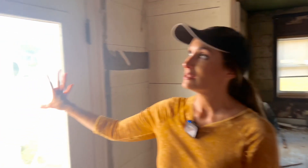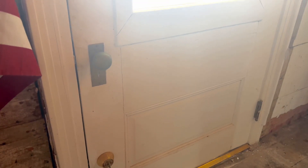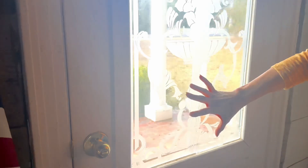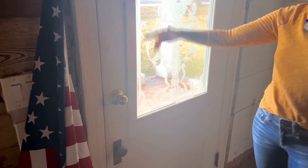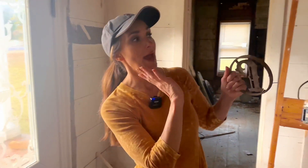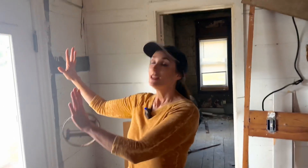I want to talk about this door for a minute. This is from, I think, the 1900s — my son has done a little bit of research. We have this sketched glass which I do not love and would like to remove, but the door itself I really like. I do not like the new hardware though, so we're thinking about moving this door to the back of the house.